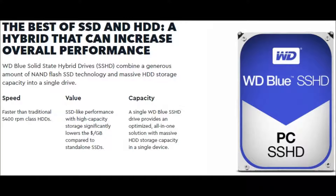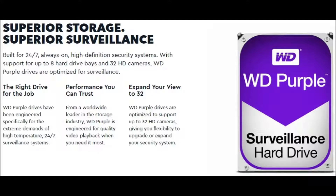WD Purple surveillance hard drives are built for 24/7, always-on, high definition security systems. With support for up to 8 hard drives and 32 HD cameras, WD Purple drives are optimized for surveillance. Overall advantages: this is the right drive for the job, performance you can trust, and the ability to expand your view to 32 cameras.